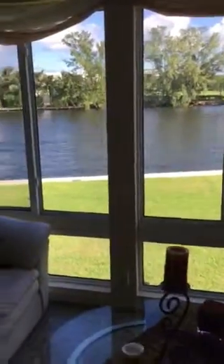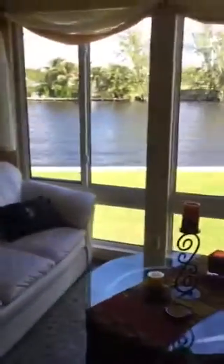One bedroom, one and a half bath condo. This is the Florida room. All the windows have hurricane impact windows.